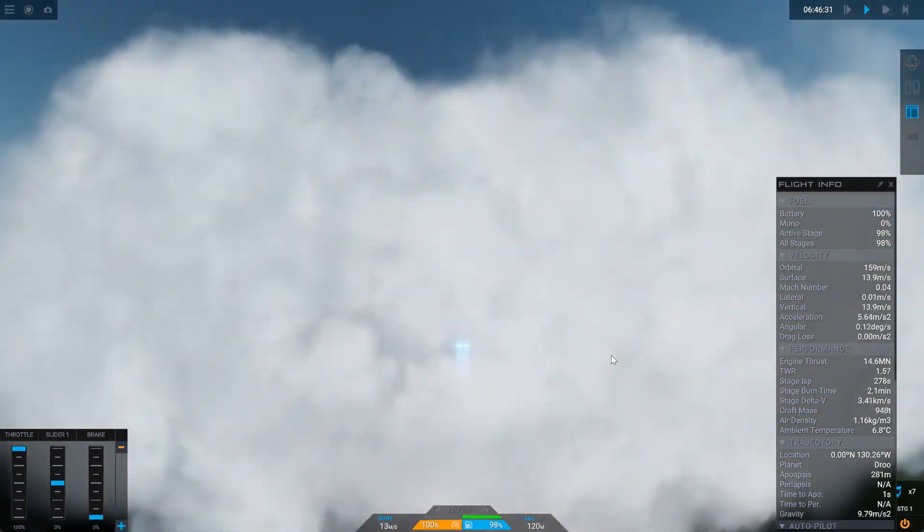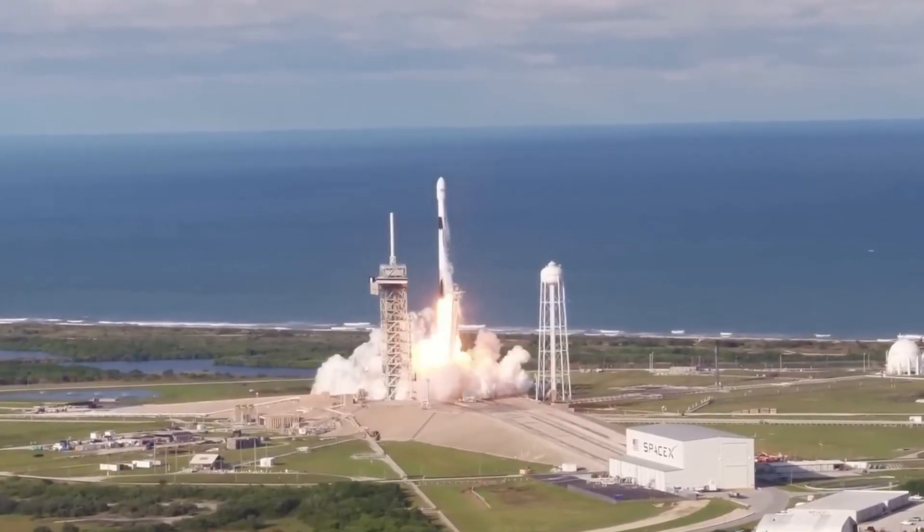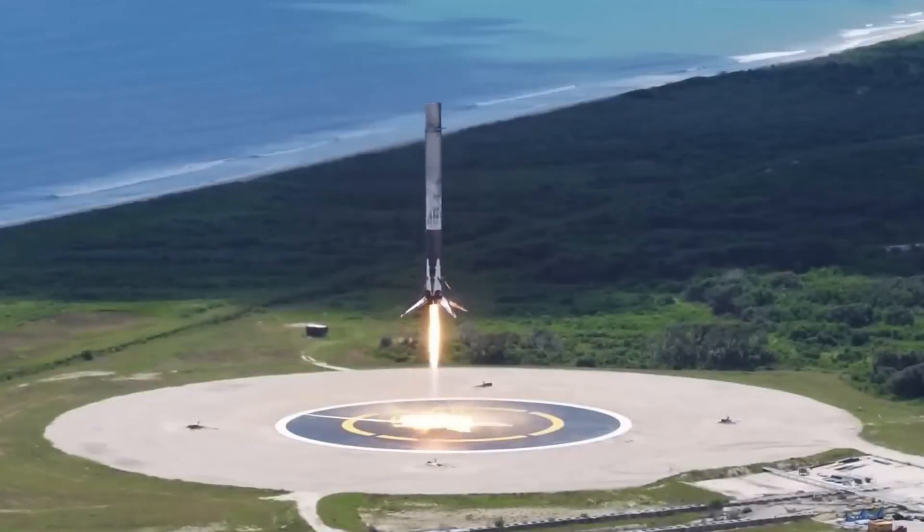The aft section of New Glenn also includes six landing legs for recovery. The forward section contains cold gas thrusters for attitude adjustments in flight.